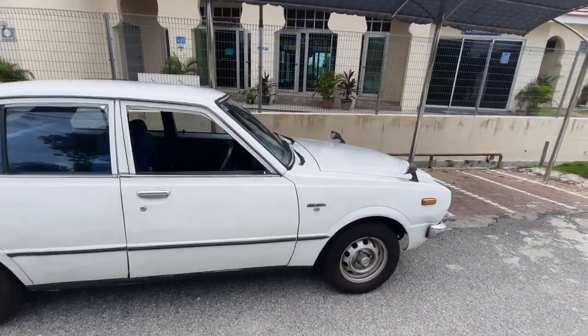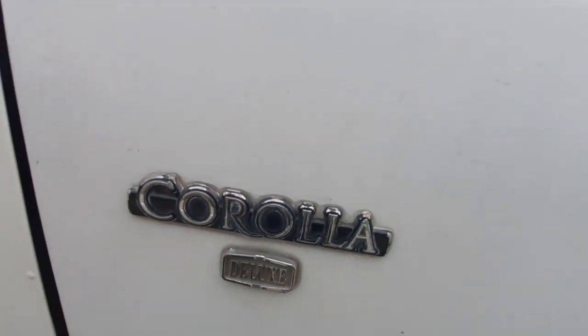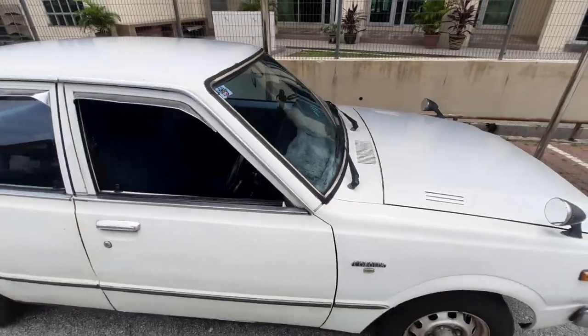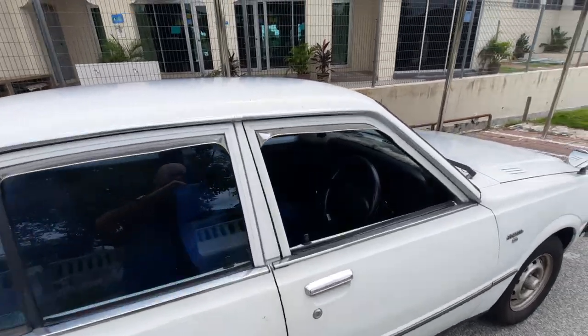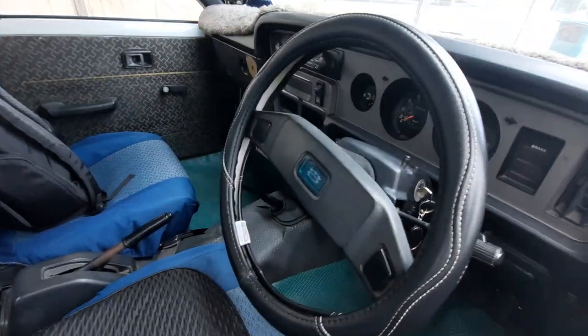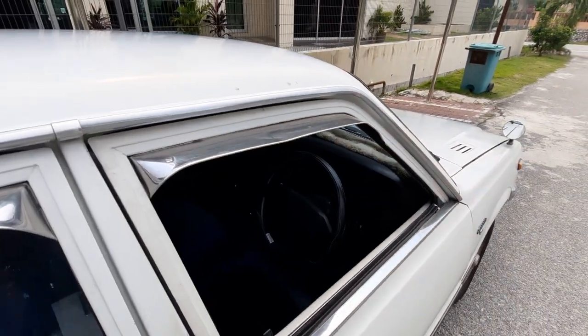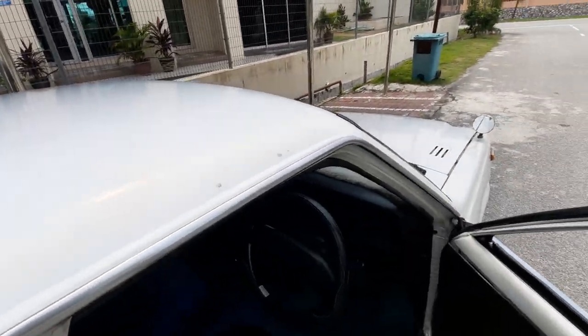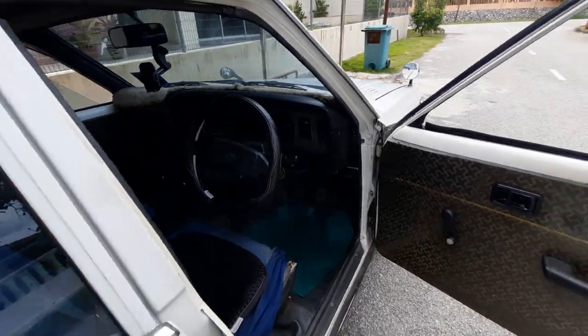Look at that — yes it needs a lot of body work, yes it needs a paint job, but it is in original original original condition, even with that Deluxe badge. So it's a 1.2-litre four-cylinder engine with a four-speed manual gearbox. Let me just show you the original steering wheel — look at that, isn't that amazing.